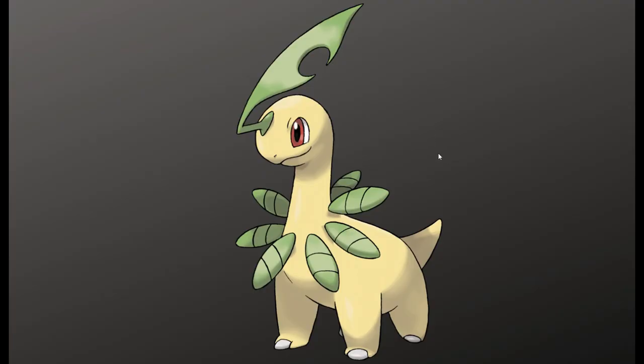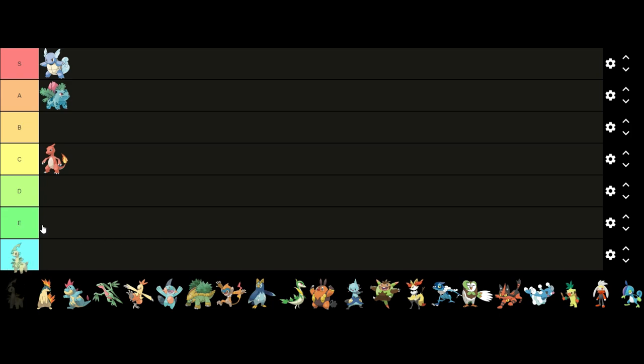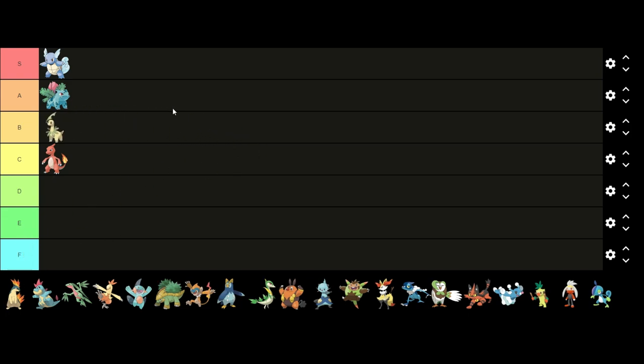Now on to Generation 2. Starting off first we have Bayleef. I like Bayleef's design — it's simple but it doesn't fall into that awkward middle stage like I mentioned before. I think the leaf on its head looks good as well as the buds on its neck. I also like how the overall design is based off of a dinosaur. The colors look okay too; I don't really feel like they add or take away from the design. Overall I think it's a solid design so I'm gonna put it in B tier.